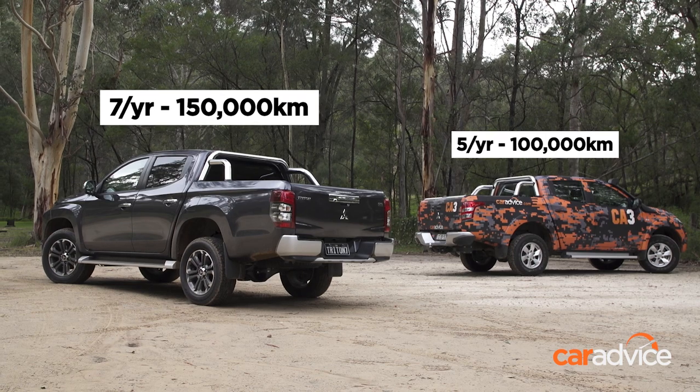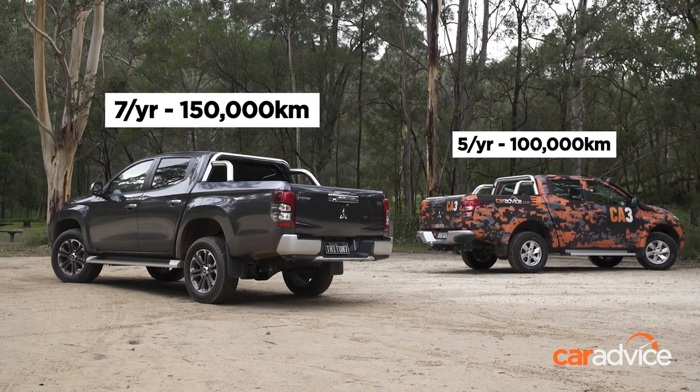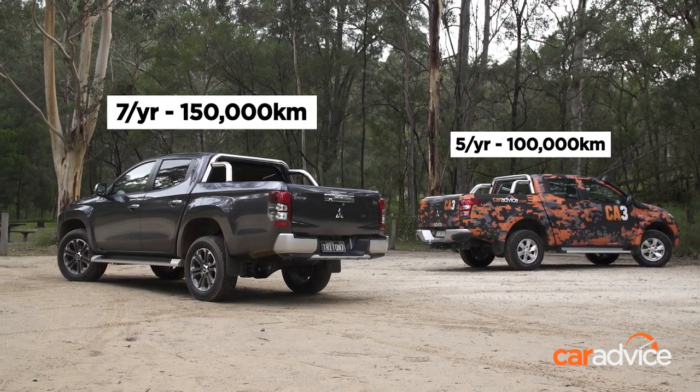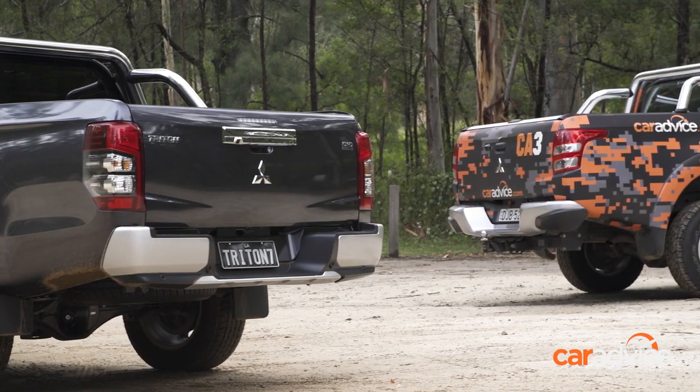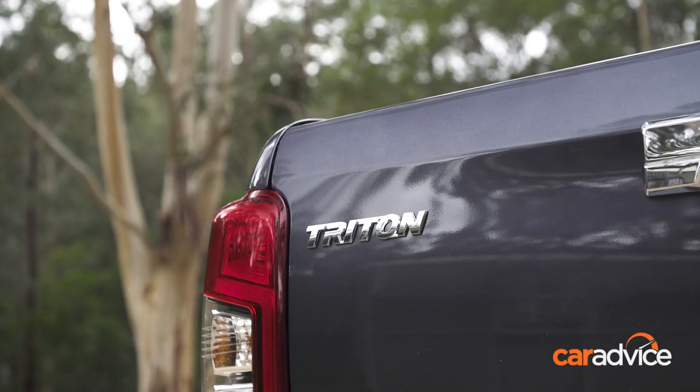This new Triton gets seven years and 150,000 kilometres of warranty, up from Mitsubishi's typical five years and 100,000 kilometres. That's a huge warranty, only beaten by the new SsangYong Musso in terms of outright coverage.